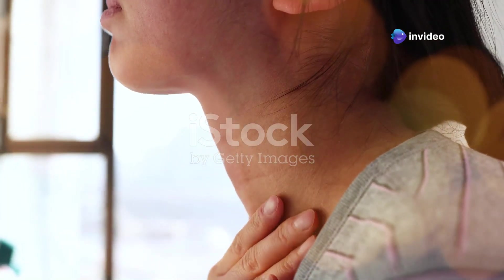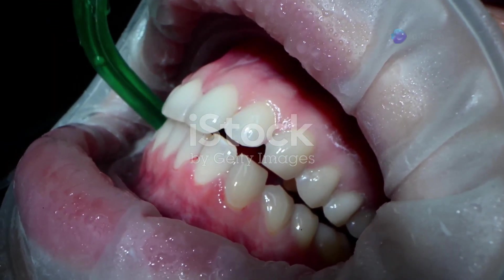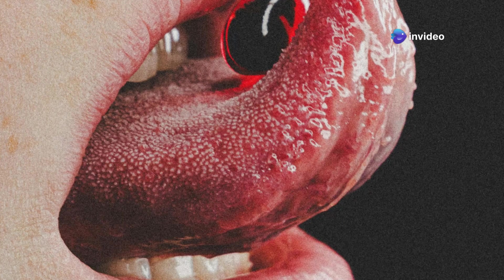Ever had that 'something stuck in my throat' feeling? We've all been there — that nagging feeling of something stuck in the back of your throat. Sometimes it's just a bit of leftover food, but other times it could be something a bit more peculiar: tonsil stones. Don't worry, it's not as scary as it sounds. We're going to uncover the mysteries of these tiny troublemakers.